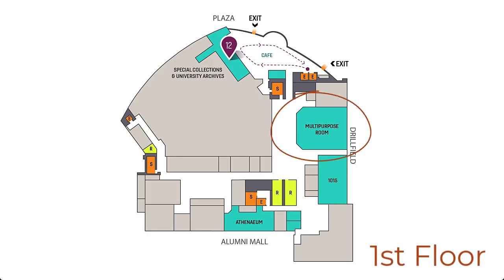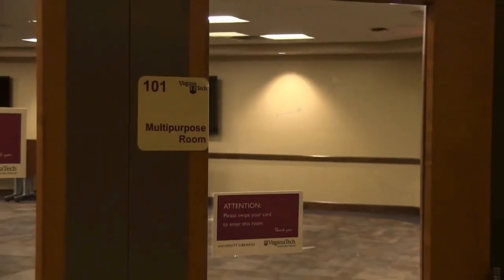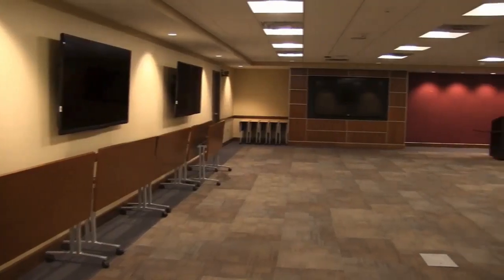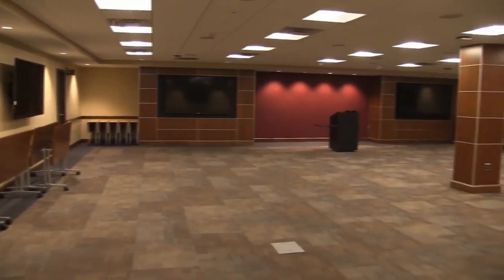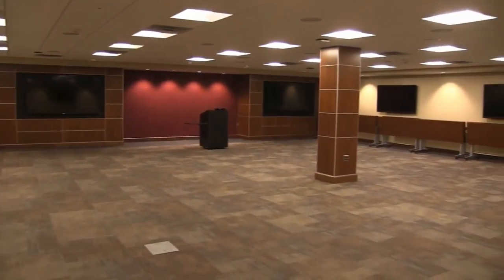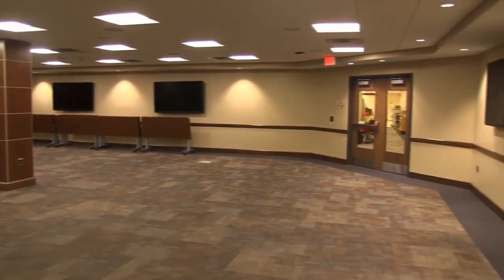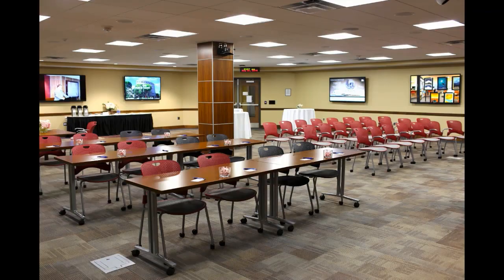Around the corner and down the hall from the cafe is the Newman Library multi-purpose room. This room is a customizable high-tech event space that is used for lectures, film screenings, cultural events, and poetry readings. It is not generally open for study or project use, but can be booked for a public event at no cost via the spaces section of the library's website.